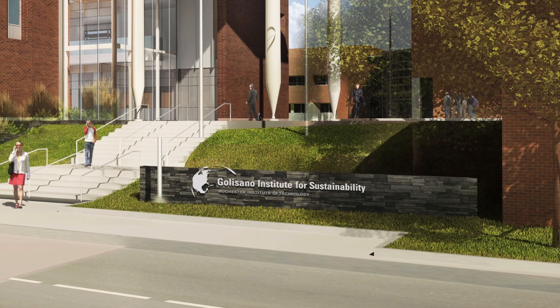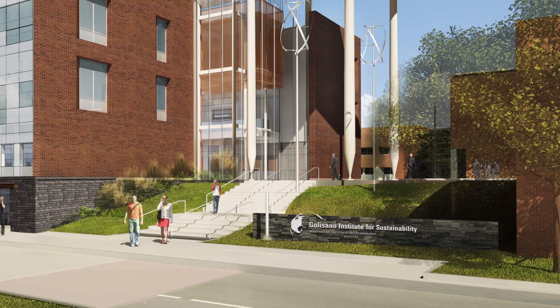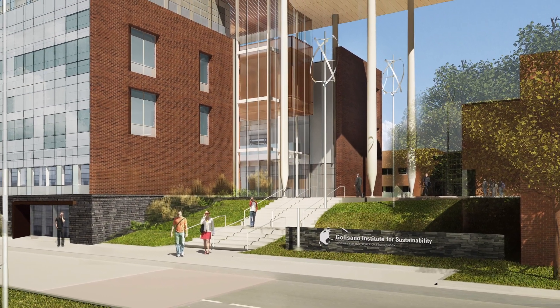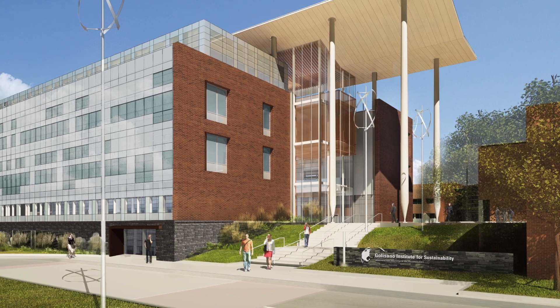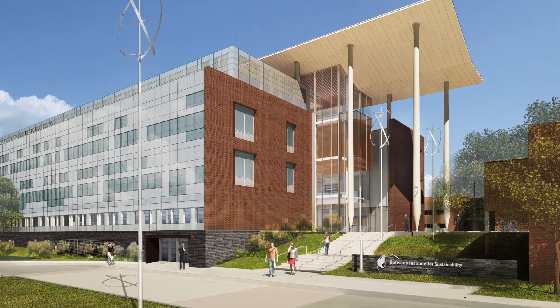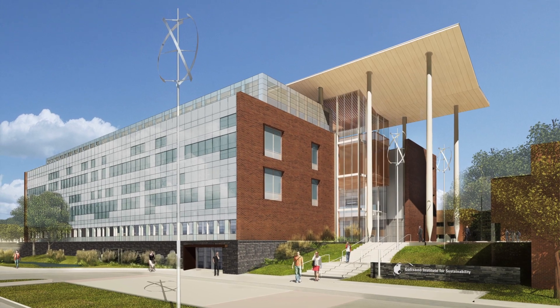The building will have a micro grid — meaning that we're actually running our own power generation system that connects all of those power sources to provide us power in the building, supporting our research work, and also tremendously reducing our footprint in this area.